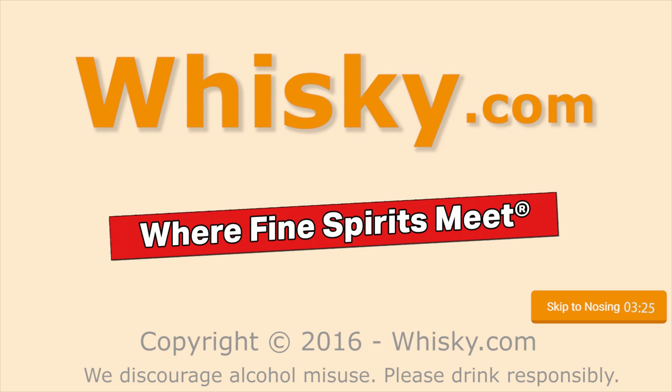Yeah, there is decent smokiness in it. Welcome to Whisky.com, where fine spirits meet. My name is Horst Lüning. I'm the master taster of Whisky.com.